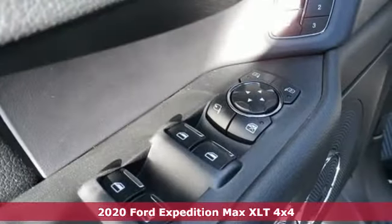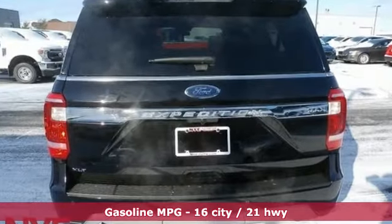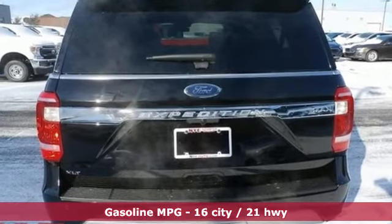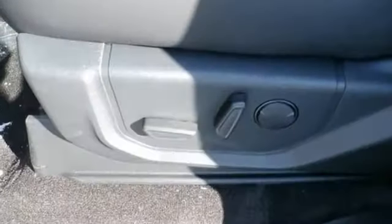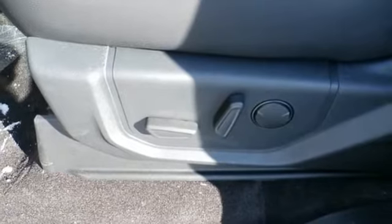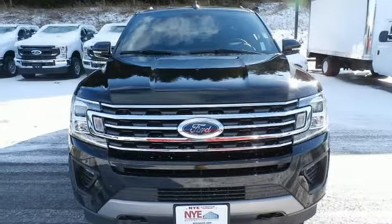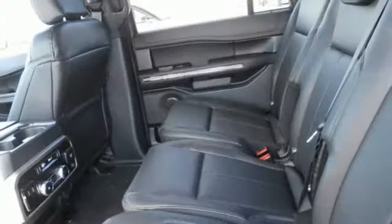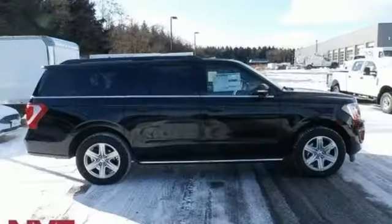Features include twin-turbo V6 engine, front heated and ventilated bucket seats, integrated navigation system with voice activation, rear parking sensors, dual-zone climate control, doors and push-button start proximity key, streaming audio, hands-free liftgate, Wi-Fi hotspot, and power heated mirrors. If you've been waiting for the perfect time for a test drive,